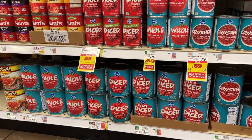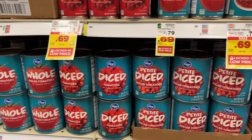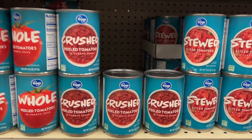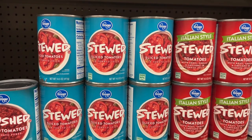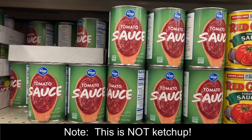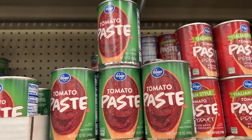The canned tomato section in an American grocery store is going to offer whole tomatoes, diced tomatoes, crushed tomatoes, stewed tomatoes, tomato sauce, and tomato paste.